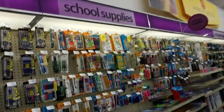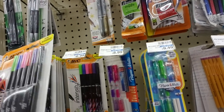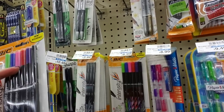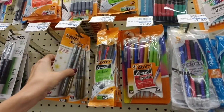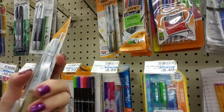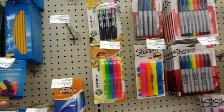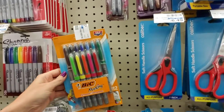Oh, here they have some more school supplies. Look at these intensity markers — wow, these are ultra fine. We have green, blue, pink, red, purple, and black. Those are nice. And we have these metallic ones — I have some of these Bic metallic markers, they're great. I use these a lot. They work on a number of different surfaces. Pencil top erasers — I think that was on my son's list and I couldn't find them the other day.